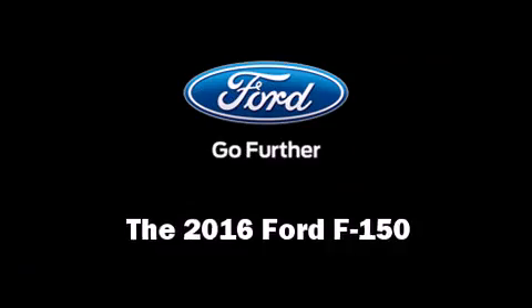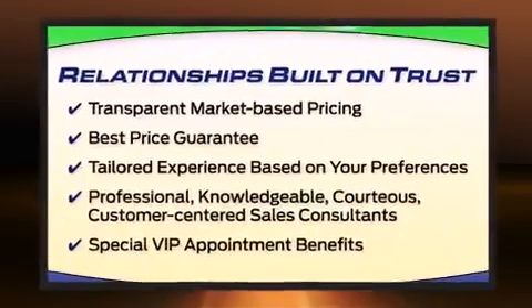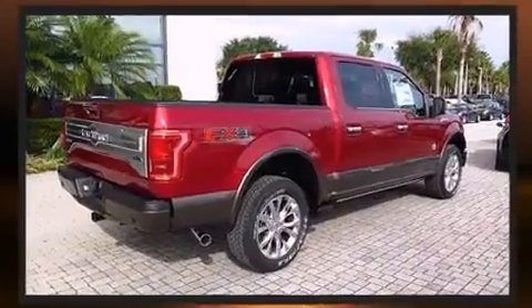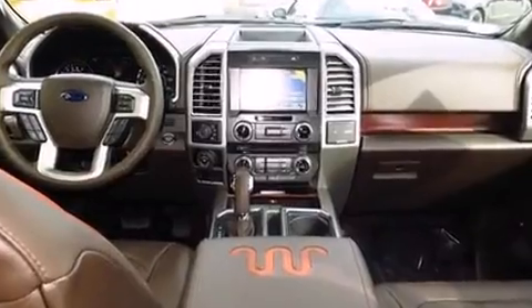The 2016 Ford F-150's 5-liter V8 engine pairs with a sophisticated six-speed automatic transmission. For added security, dynamic stability control supplements the drivetrain, and four-wheel drive allows you to go places you've only imagined.